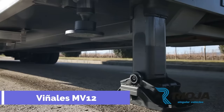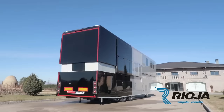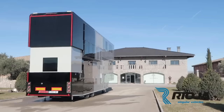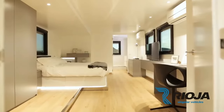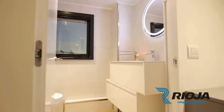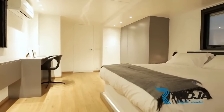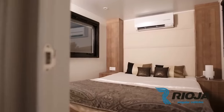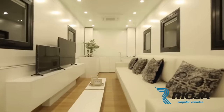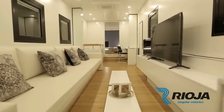Vinales MV12. Imagine a home that can travel with you wherever you go — a home that can transform into a two-story luxury apartment on wheels, with a master bedroom, a second bedroom, a children's room, a shower, a living room, and even a balcony. That is the Vinales MV12, the ultimate motorhome for the adventurous and the affluent. It is designed and customized to your preferences with top-class materials and innovative technology. It is the result of more than 150 years of manufacturing experience by Rioja Singular Vehicles, a company that specializes in creating custom RVs for racing drivers and celebrities. The Vinales MV12 can be yours for only $2.7 million.